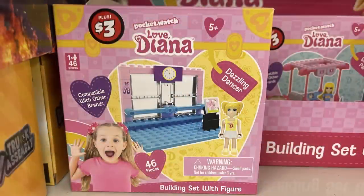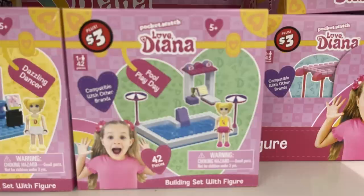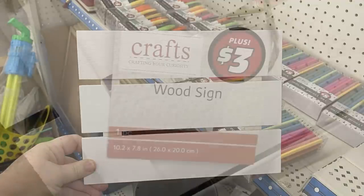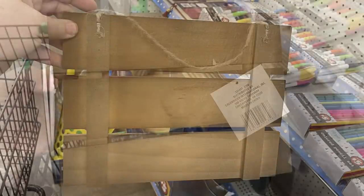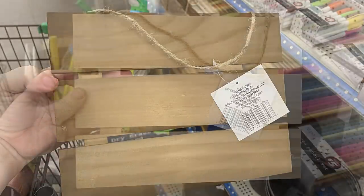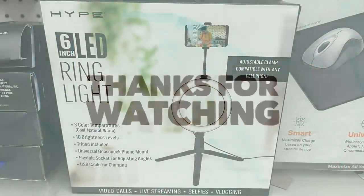The Dollar Tree Plus items — the three and five dollar items — include the three-dollar Love Diana building sets: the Slumber Party, Pool Party, and Dazzling Dancer Dance Studio. There are wood palette signs for three dollars, 10.2 by 7.8 inches, in solid white, stained wood, or all-natural wood with a twine hanger at the top. They also have six-inch LED ring lights.